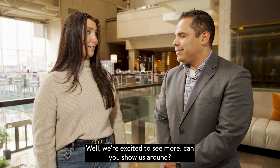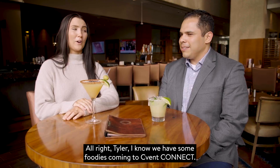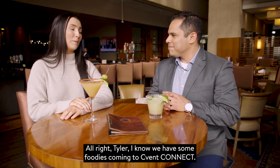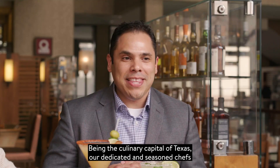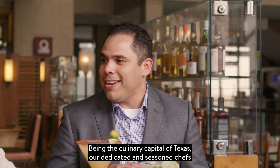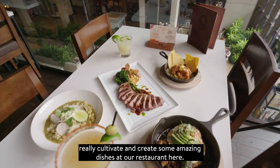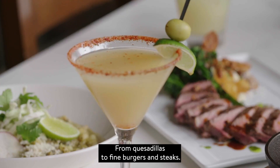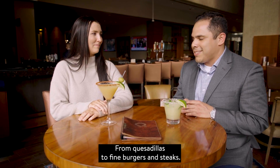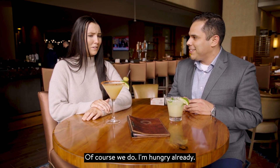We're excited to see more. Can you show us around? I have a couple spots. I know we have some foodies coming to Sevent Connect — tell us what you're serving up for us. What aren't we serving up? Being the culinary capital of Texas, our dedicated and seasoned chefs really cultivate and create some amazing dishes at our restaurant here, from quesadillas to fine burgers and steaks. And of course, we have to wash it down with a nice margarita. I'm hungry already.